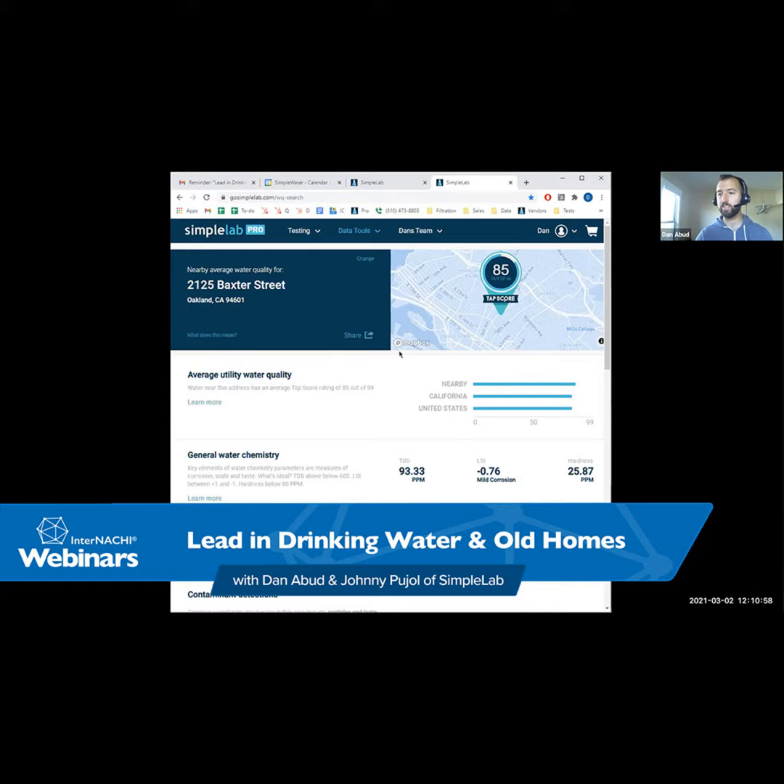That's a great report. I really liked the simple score out of 99 — the water quality score. If anyone has any questions, feel free to ask Dan and Alberto.